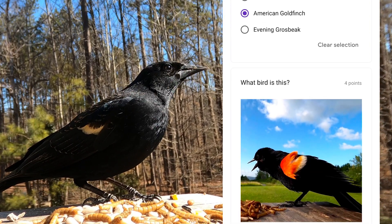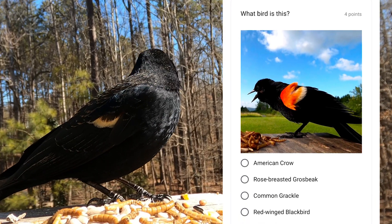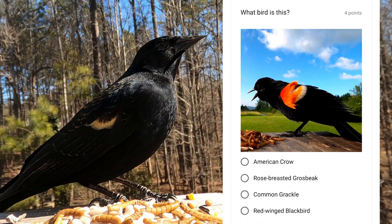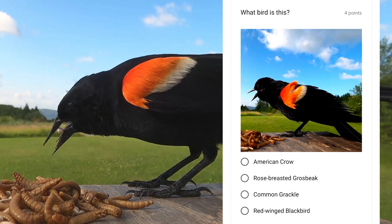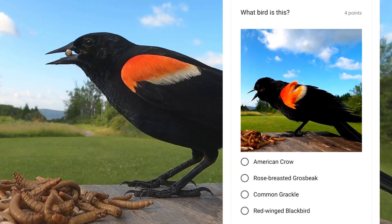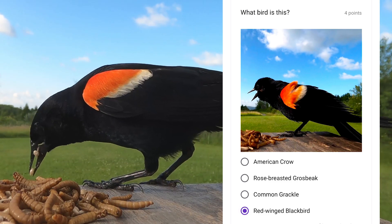If you've heard these birds call before, you will recognize them anywhere. They're known for the male's red-colored wings, but in the wintertime that red is very faint and usually covered up by their feathers. The females of the species are brown. This is a red-winged blackbird.